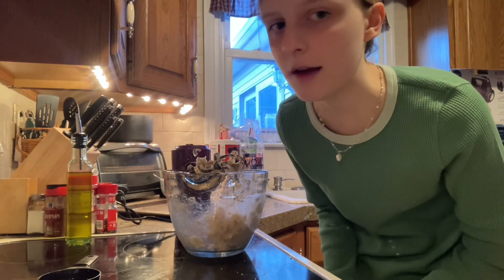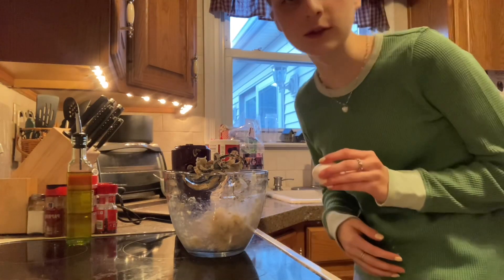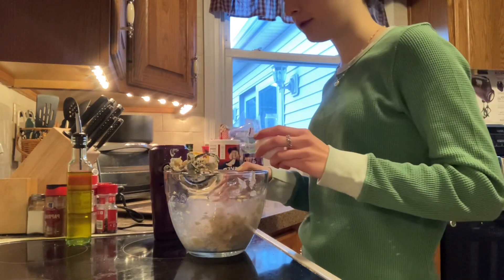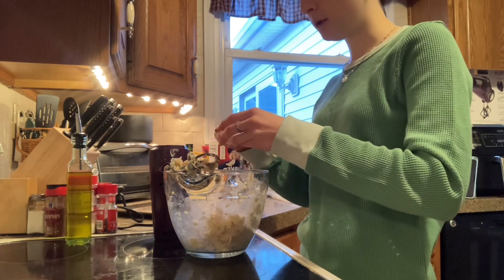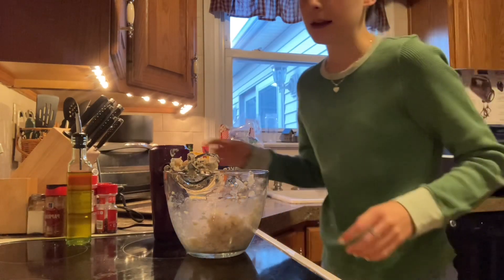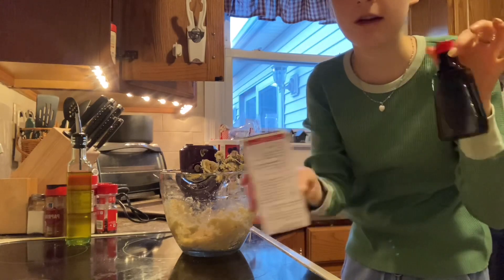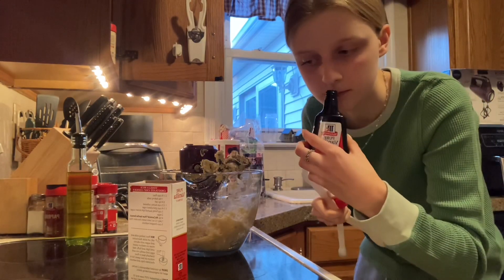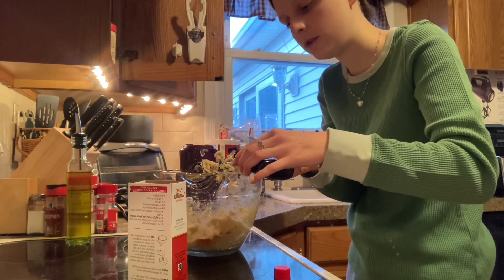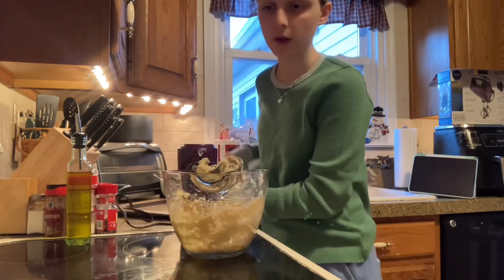I'm getting a little concerned about the amount of dough we have, but I still have to add all the flour. Next, add the egg and vanilla extract. I'm going to crack the egg directly into this — I know that's not what I should be doing, but I don't feel like getting a separate bowl. I hope I didn't get any shells in there. We need two teaspoons of vanilla extract, which is the best smelling thing ever. It smells amazing! One time I accidentally put almond extract and ruined a whole batch of cookies, so don't do that.